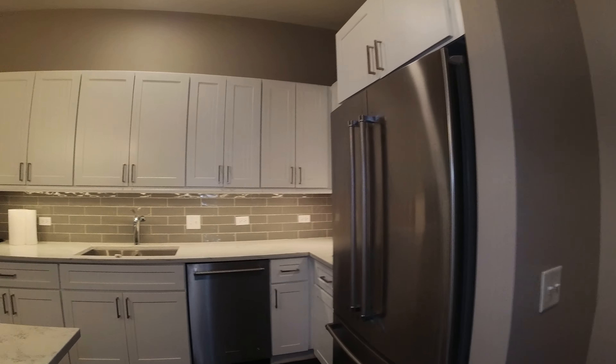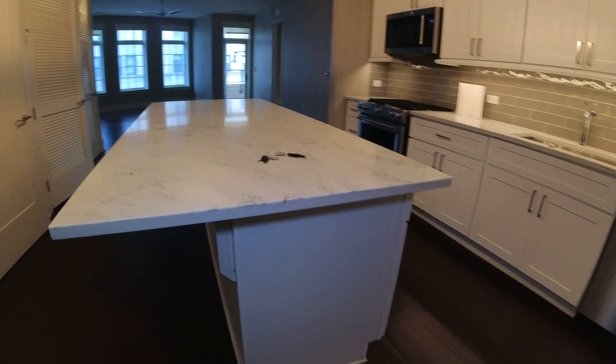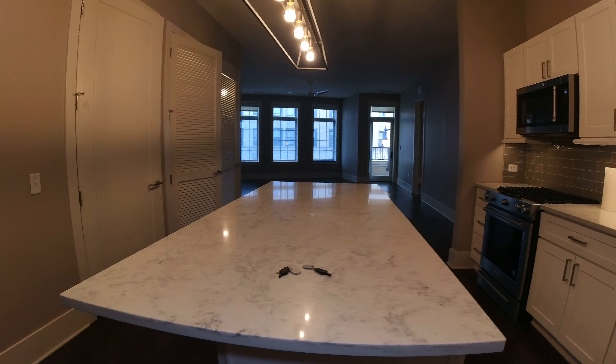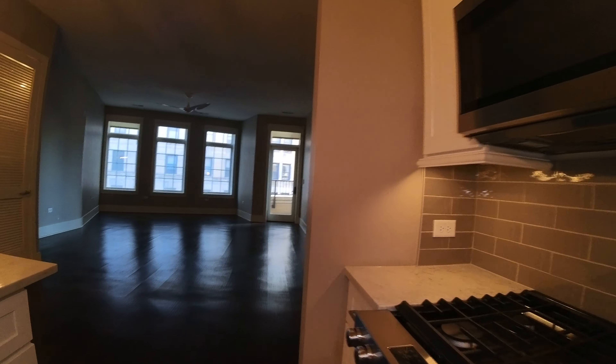So normally these cabinets would be at the ceiling, so I'd say they're probably ten-foot ceilings here. There's electricity out on this breakfast bar — probably room for five or six stools easily. There's a garbage disposal, of course.